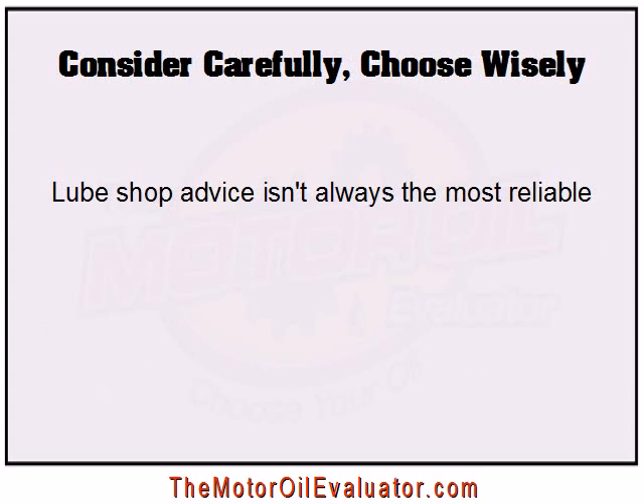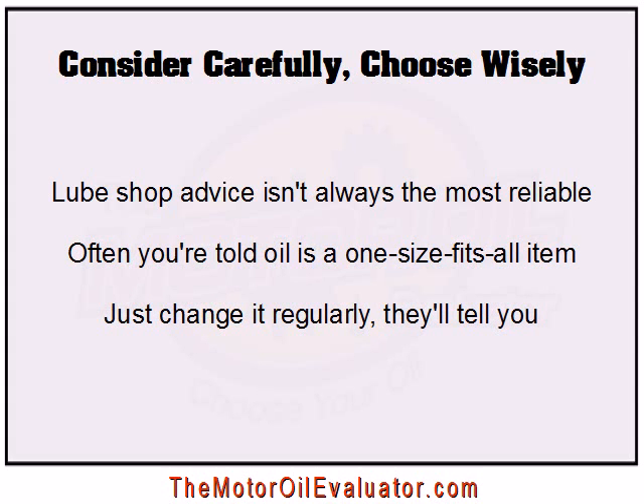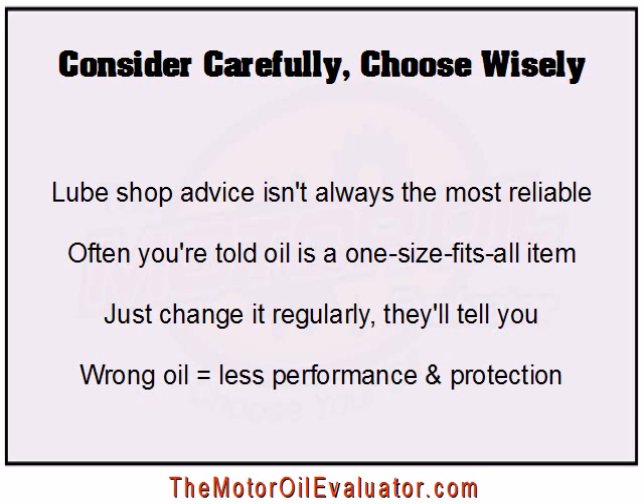Since there's so much depending on your motor oil for top vehicle performance and long engine life, you must consider your options carefully and choose your oil wisely. Remember that lube shop advice isn't always the most reliable. Often those working there are young kids that know little or nothing about oil, or mechanics that think they know about oil just because they know about engines. Trust me, most of them don't. Many lube shops and garages will lead you to believe that oil is basically a one-size-fits-all product. Just change it regularly and you'll be fine — don't fall for this.